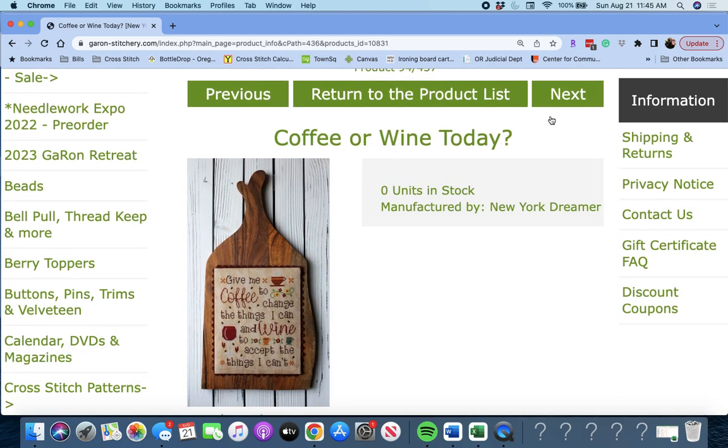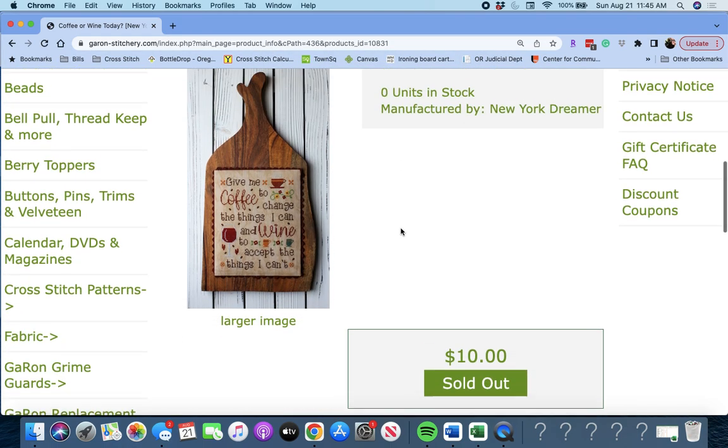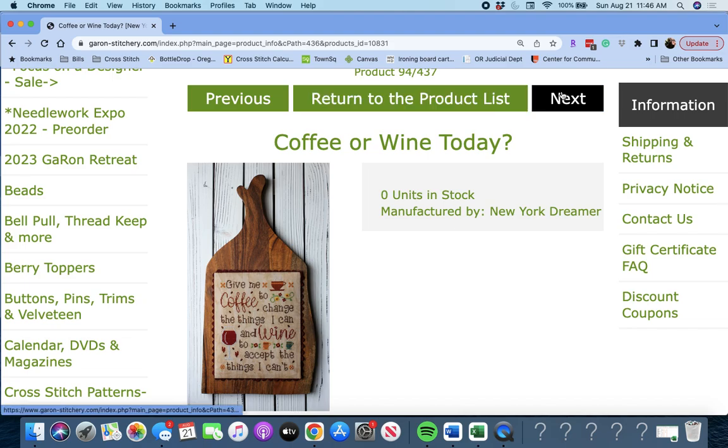Next up is 'Coffee or Wine Today' by New York Dreamer. It says: 'Give me coffee to change the things I can, and wine to accept the things I can't.' Funny — coffee and wine, what else do we need?